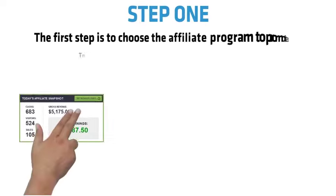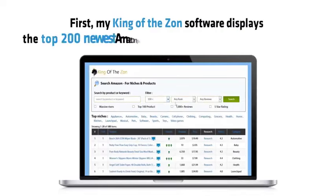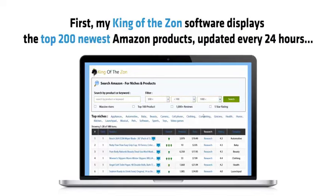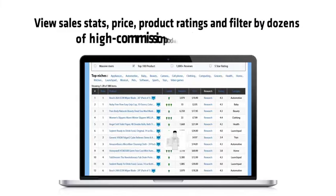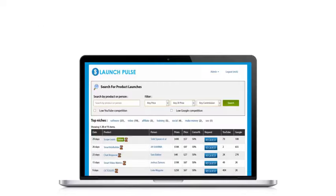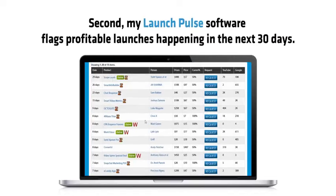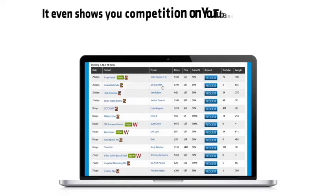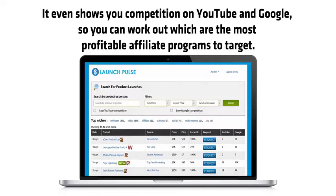Step 1: The first step is to choose the affiliate program to promote. This is the most important step, which is why I use four powerful softwares. First, my King of the Zon software displays the top 200 newest Amazon products updated every 24 hours — view sale stats, price, product ratings and filter by dozens of high commission product categories. Second, my Launchpool software flags profitable launches happening in the next 30 days, and even shows you competition on YouTube and Google so you can work out which are the most profitable affiliate programs to target.